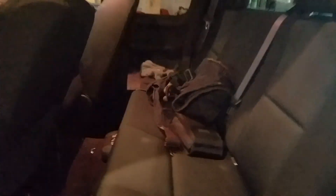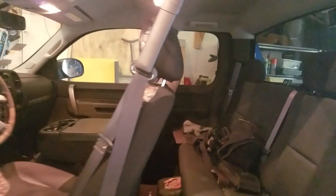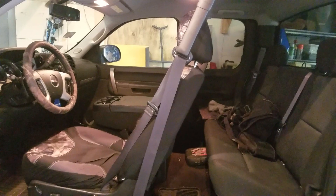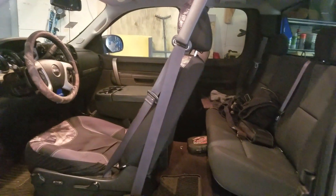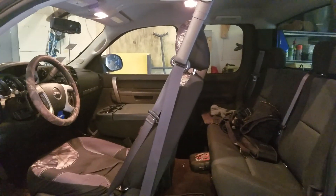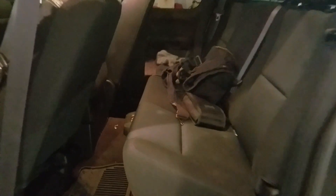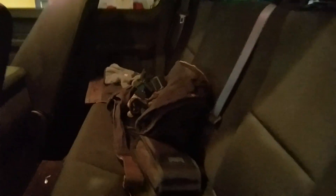The back seat isn't exactly roomy by any means, but you've got to think that 95% of the time it's just me in here, and the other 5% of the time it's me and Sam. Maybe 1% of the time I'll have a guest — so whoever it is, they can deal with it or we can take turns in the back seat. But it's not exactly a crew cab, though it does work well.